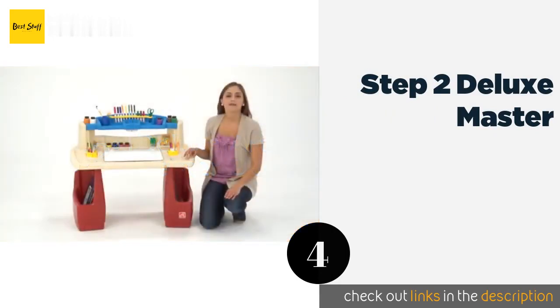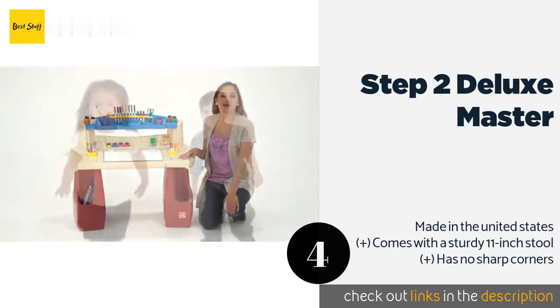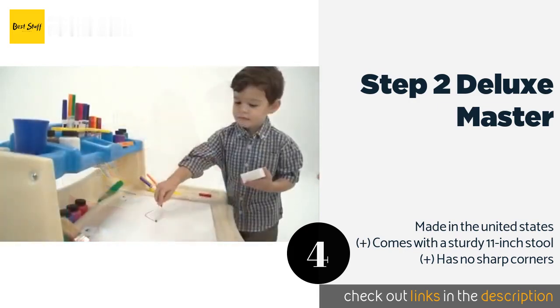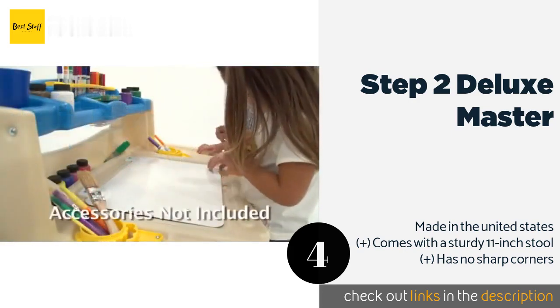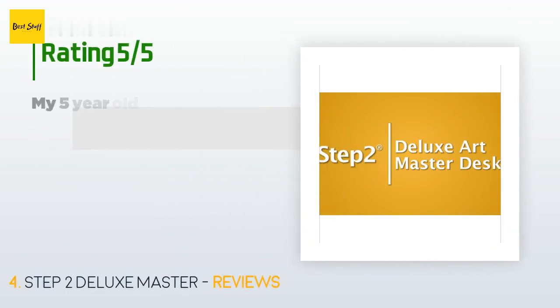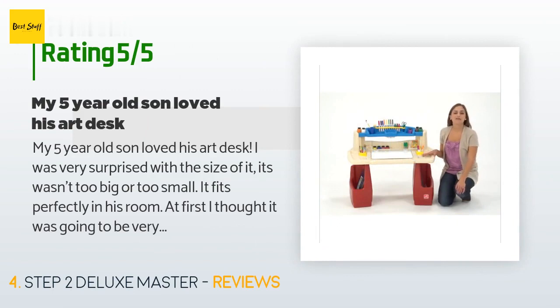Number four is the Step 2 Deluxe Master. The Step 2 Deluxe Master has a large desktop surface that provides enough space for all types of creative play. It also features a dry-erase board that wipes clean easily and which conveniently lifts up to reveal a handy storage area underneath. The price is around $70. Check out the product link in the YouTube description below. This product has an average of 4.6 stars from more than 1,813 customer reviews.